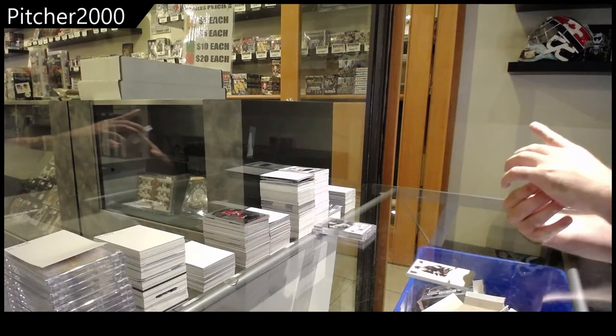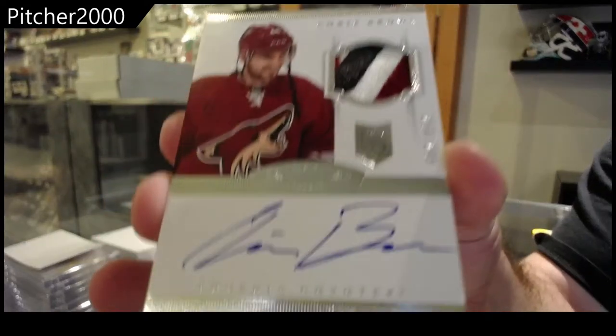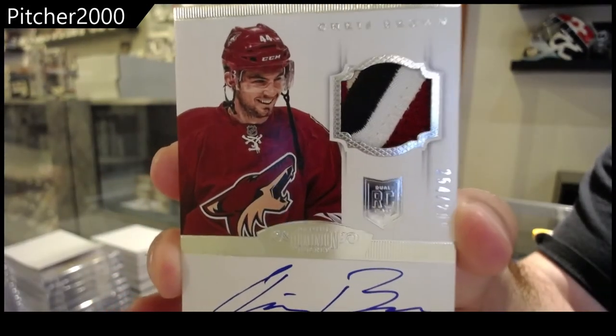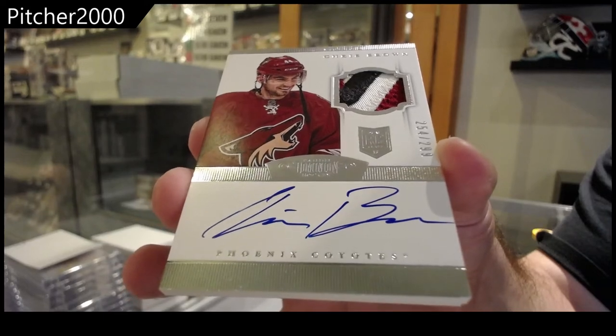We've got a rookie patch auto to $2.99, Chris Brown. Nice patch on that. Chris Brown, $2.99.